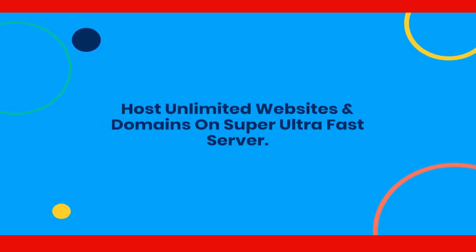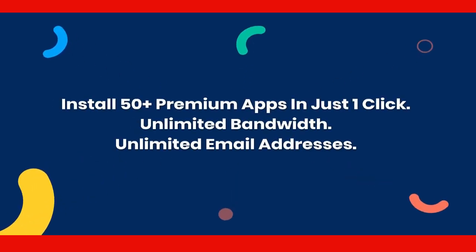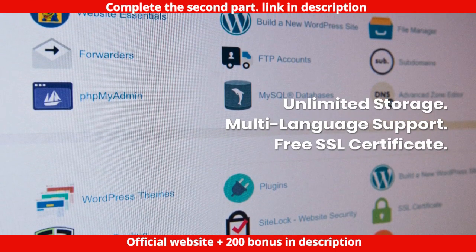Host unlimited websites and domains on super ultra fast servers. Install 50 plus premium apps in just one click. Enjoy unlimited bandwidth, unlimited email addresses, and unlimited storage.